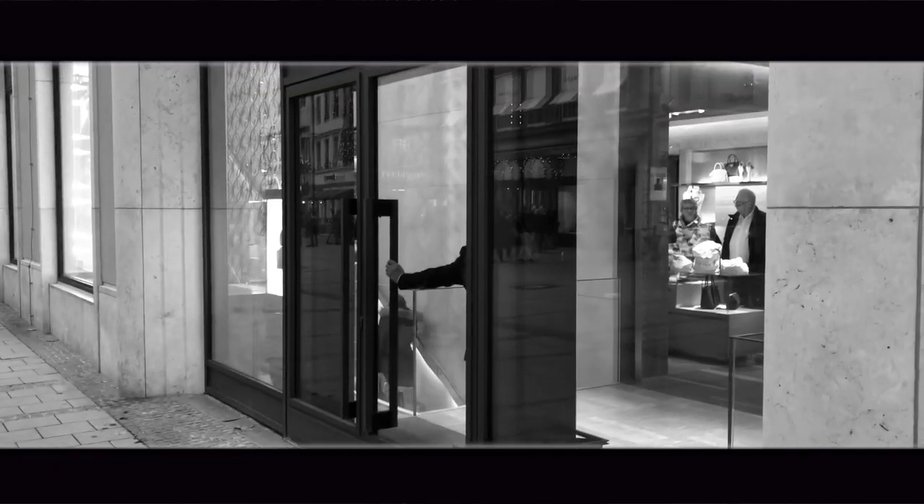Hey guys, so right now I'm at the actual Louis Vuitton store, and I'm just about to go in to get my belt. Behind me is a very nice Louis Vuitton wall display and an interesting decorative palm tree — which is of course not real.